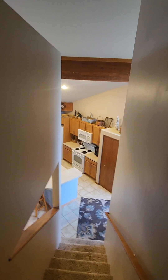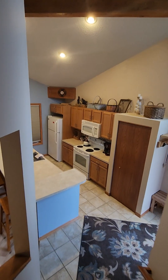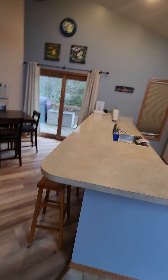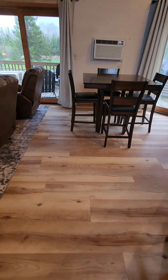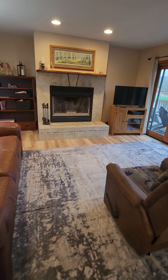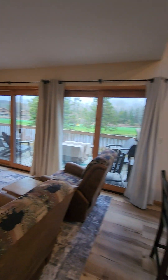One more thing to point out — we just got brand new plank flooring. It's absolutely gorgeous and goes all the way into the master bedroom. This is La Villa 572.